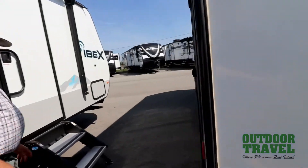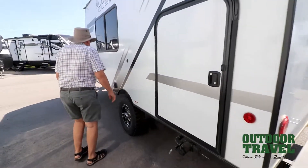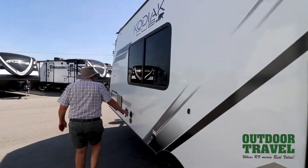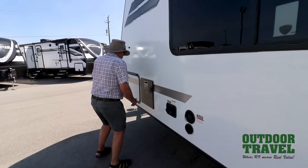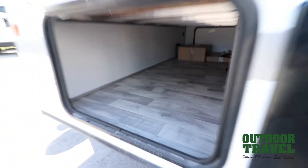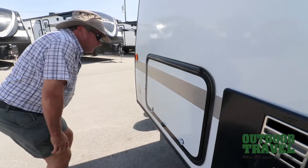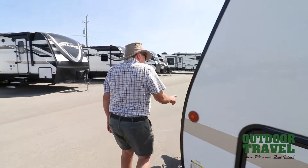It's got the electric jack going all the way down for all your weight distribution. Big knobby tires on the outside. Water intake is in here, hot water tank is here. This is the other outside storage — it's accessed from inside or outside, which is quite nice. Your gross vehicle weight is 5,500 pounds, and you've got the electric jack on the front.